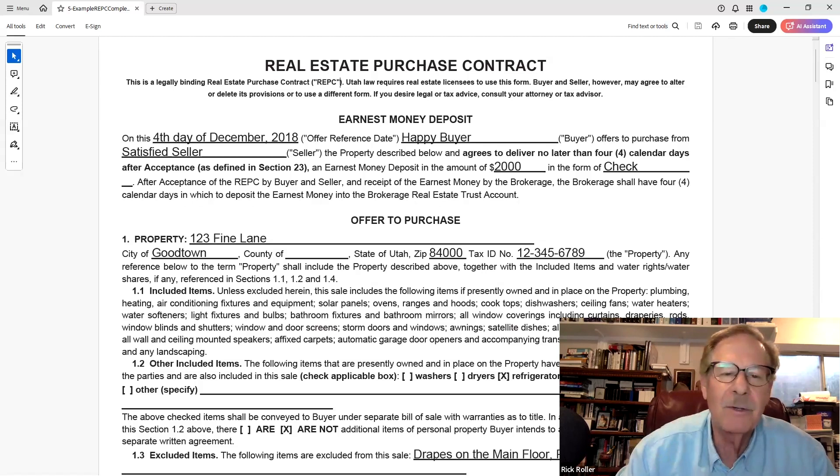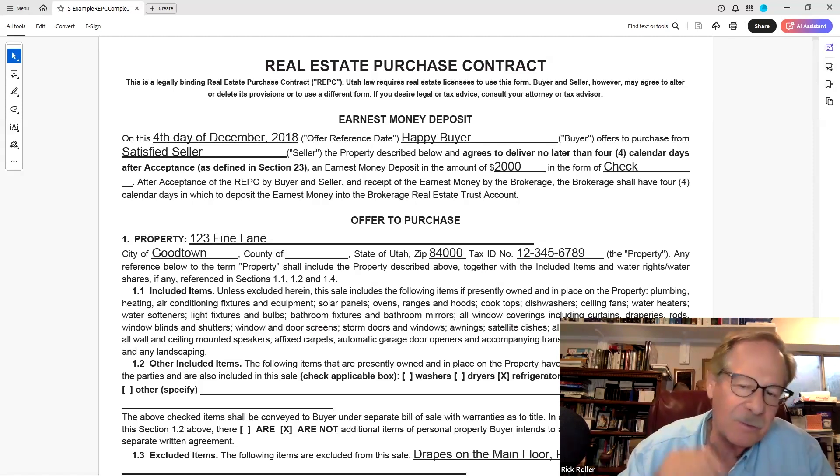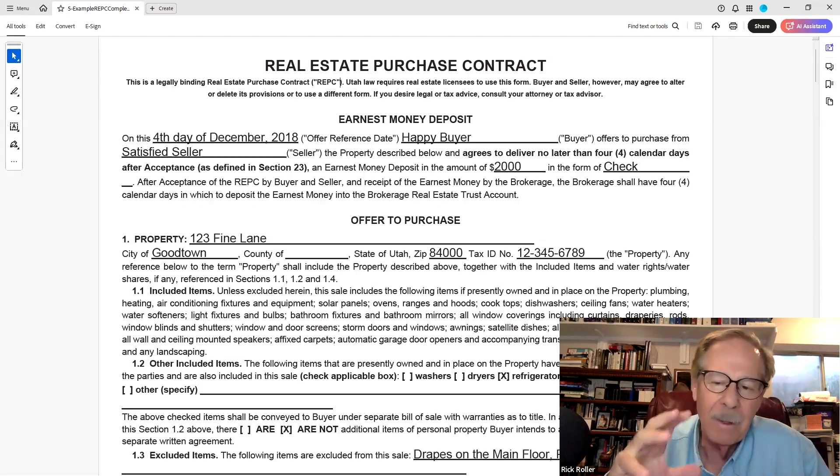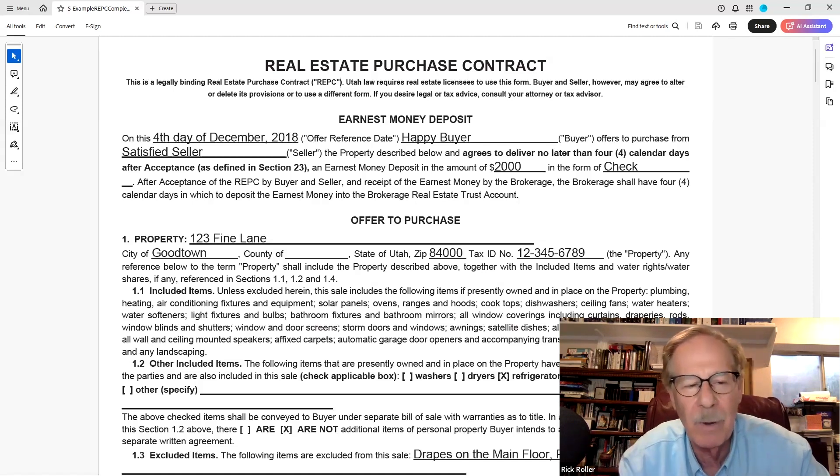If you desire legal or tax advice, go get it — I don't do that. There's a little section here for your earnest money deposit. We're going to go through all six pages. I want you to notice right here where it says 'One: Property' — see how that's in a heavier, different font. Each section has one of those headers.